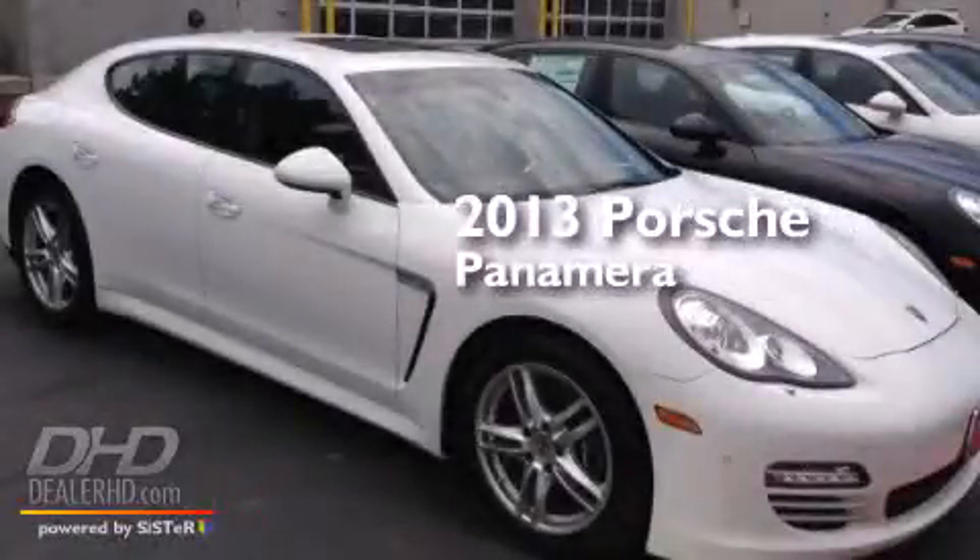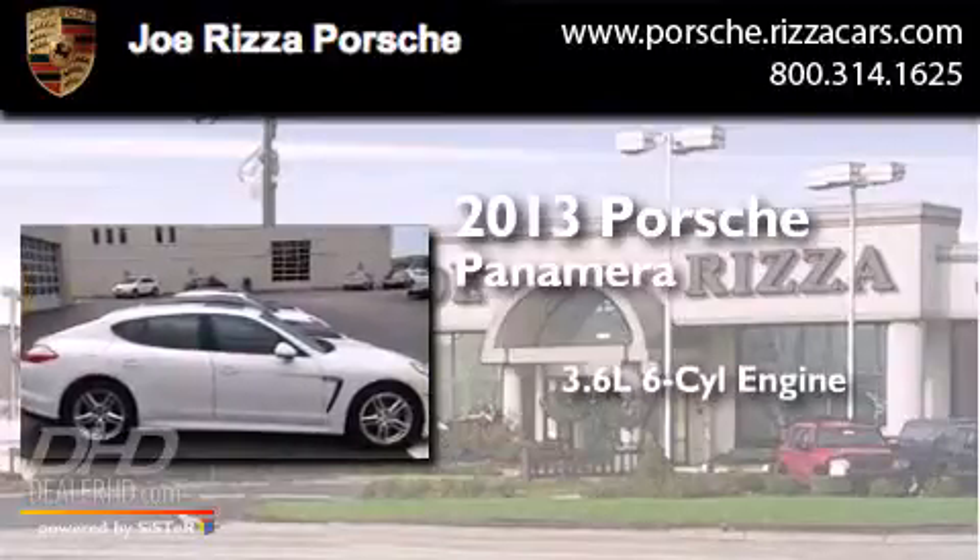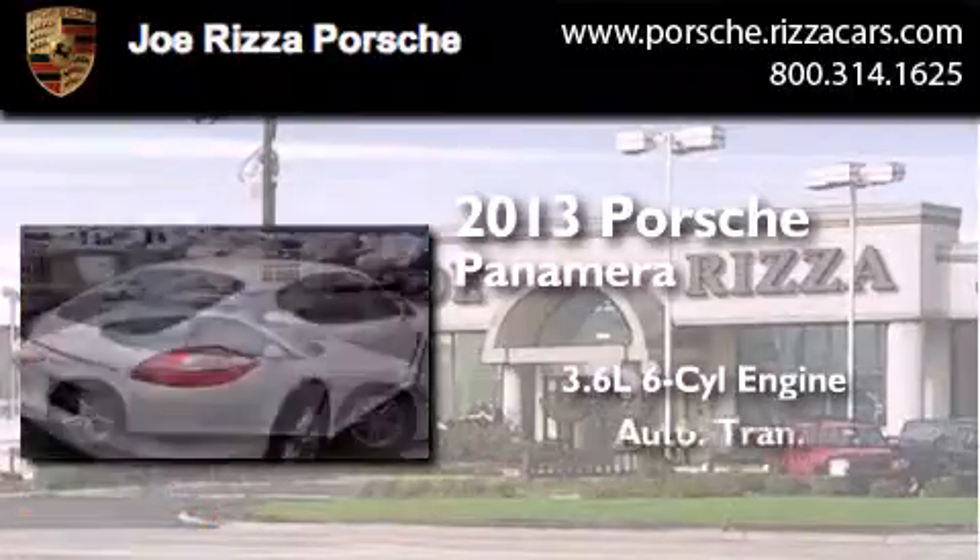This is a brand new 2013 Porsche Panamera. It features a 3.6-liter, six-cylinder engine and an automatic transmission.